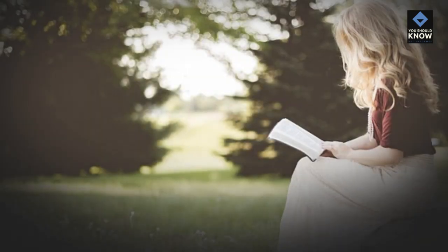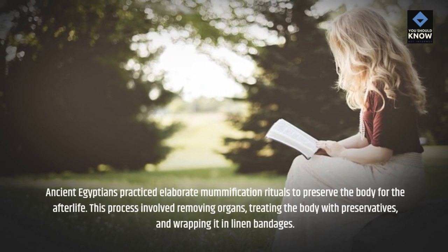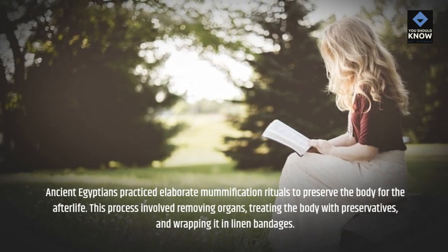Mummification. Ancient Egyptians practiced elaborate mummification rituals to preserve the body for the afterlife. This process involved removing organs, treating the body with preservatives, and wrapping it in linen bandages.